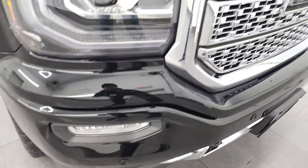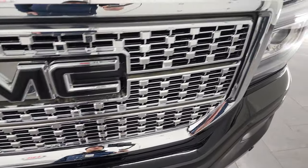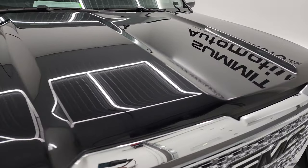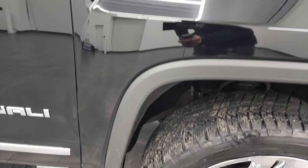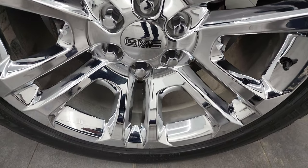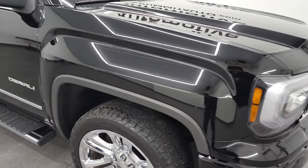Looks really good. Get the chrome-trimmed grille, the blacked-out GMC on the grille as well. The hood is in fantastic condition — I didn't see any dents or dings in there. The passenger's side front fender is in really nice shape as well. Passenger's side front wheel — no scuffs or scrapes. In fact, I didn't see any scuffs on any of the wheels, but I'll still show you all of them.